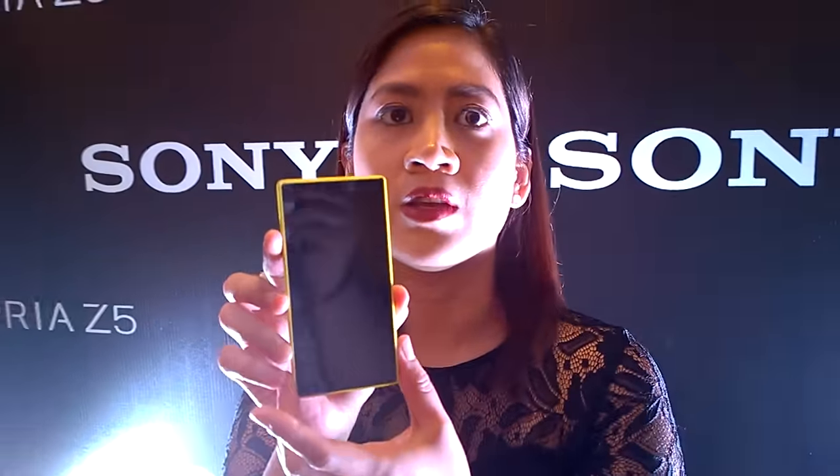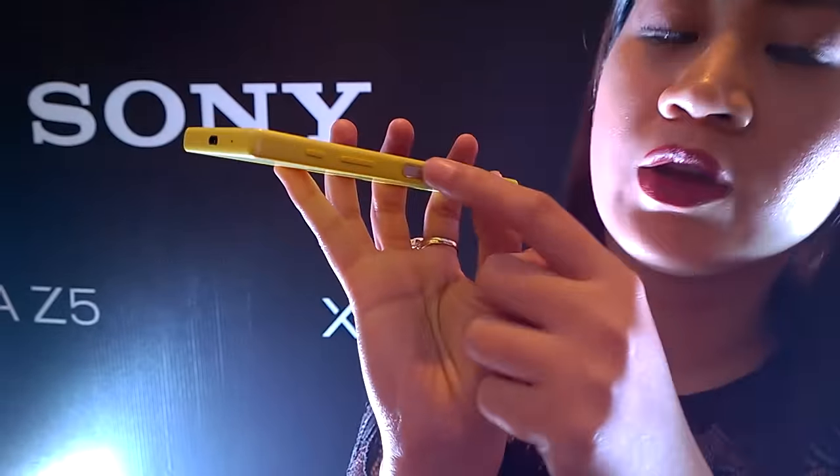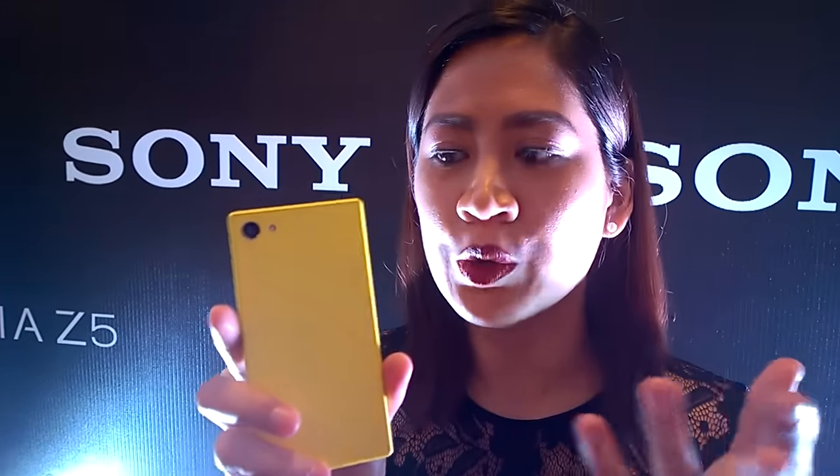So if you want the smaller phone but still the same camera performance, you get the Compact. It still gives you up to two days of battery life. This is still waterproof and has the same capless USB and fingerprint sensor. So if you're a fan of easier-to-handle phones, then you've got to have the Xperia Z5 Compact. It's also available in pink for those who love vibrant colors.